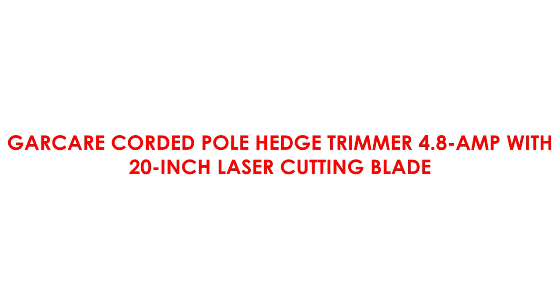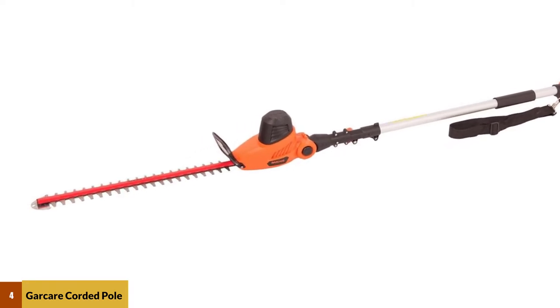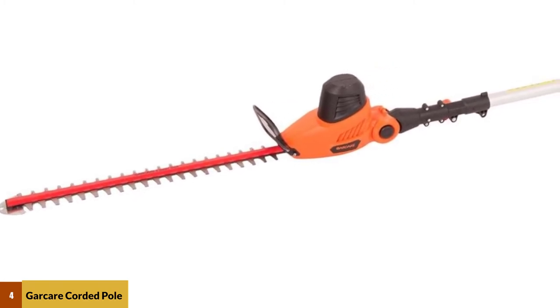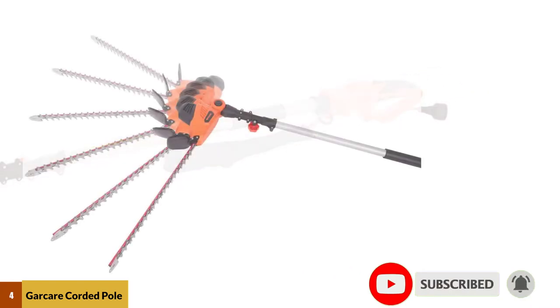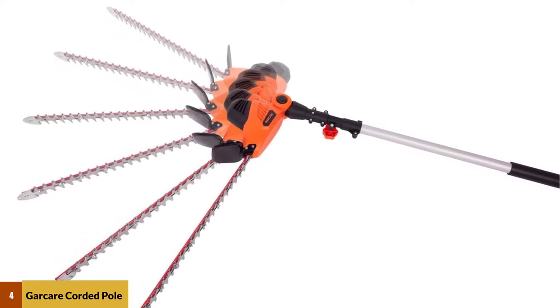At number 4: the Gorker Corded Pole Hedge Trimmer, 4.8 Amp with a 20-inch laser-cut blade. Users rave about this corded pole hedge trimmer from Gorker, designed to handle even large overgrown hedges. The trimmer sports a wide 3/4-inch cutting capacity, so you don't have to worry about whether your trimmer will handle your most unruly hedges. Users found that the 9-foot extension is enough to allow you to reach the top of nearly any hedge wall.